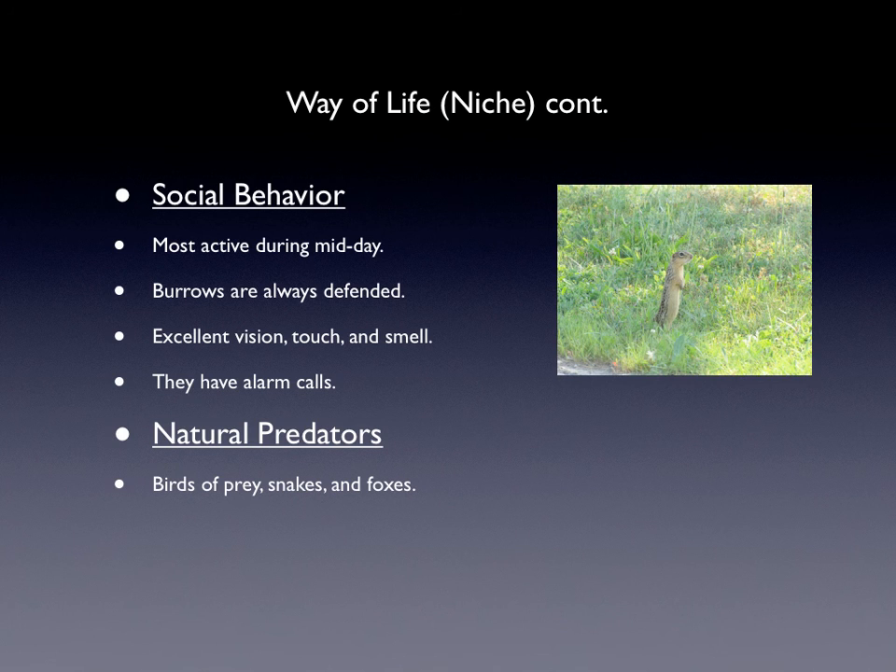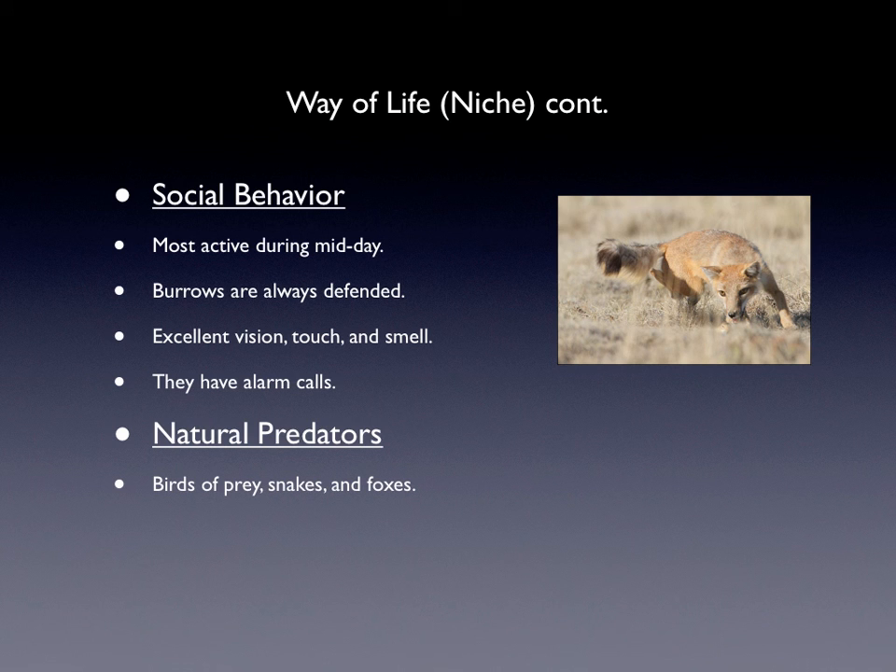Their social behavior: they are most active during midday because that's when it's hottest. Their burrows are always defended by one of them. They have excellent vision, touch, and smell, and they also have alarm calls when predators come. One interesting thing is that they rub glands from their mouth on objects, leaving scent marks so other animals can smell them. They also greet each other by rubbing, touching noses and lips. Their predators are birds of prey, snakes, and foxes.